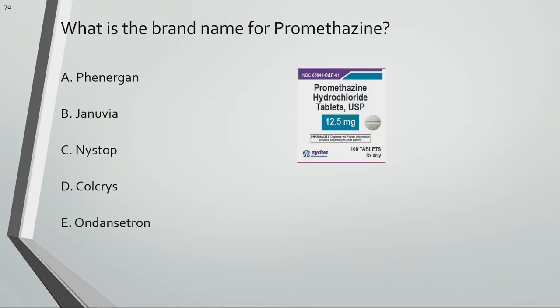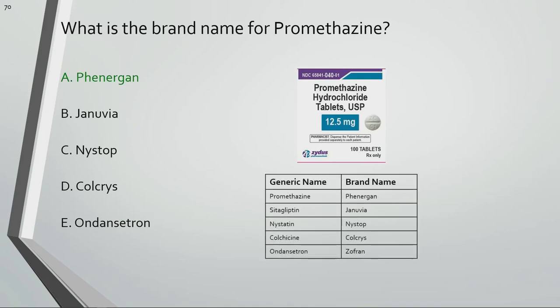What is the brand name for promethazine? Phenergan is the brand name for promethazine.